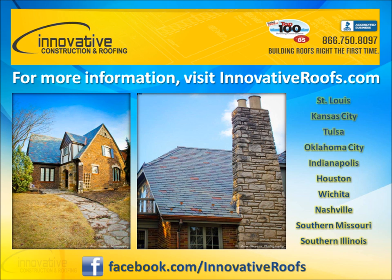Call us at 866-750-8097 or visit us online at InnovativeRoofs.com. We pride ourselves on building roofs right the first time. Innovative Construction and Roofing has offices in St. Louis, Kansas City, Tulsa, Oklahoma City, Indianapolis, Houston, and Nashville. We also service Southern Missouri and Southern Illinois. Please also feel free to connect with us online at Facebook.com/InnovativeRoofs.